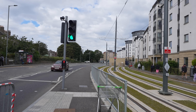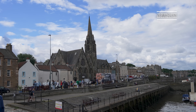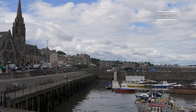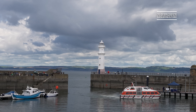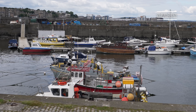Edinburgh's enviable position right next to the sea meant that we just knew we had to experience the water before leaving the city. The closest seafront to get to from the city centre is Newhaven, which isn't the most beautiful, but is easily accessed by getting to the end of the tramline.